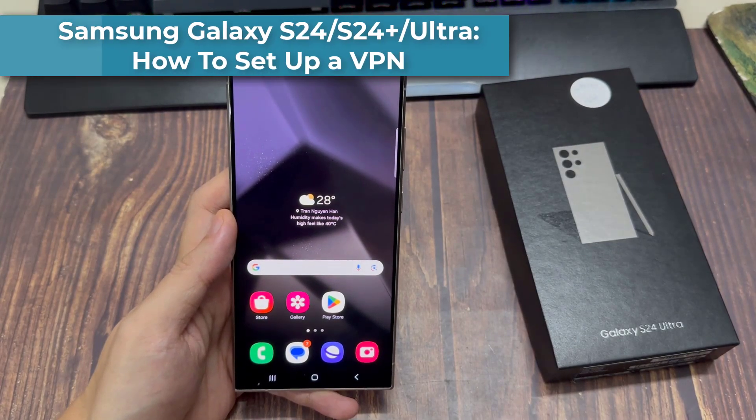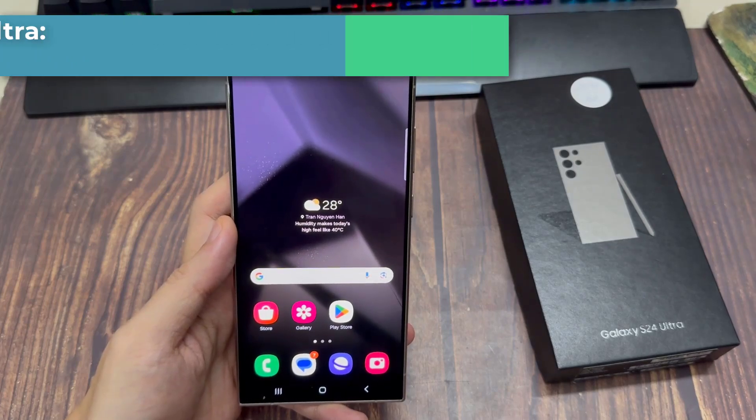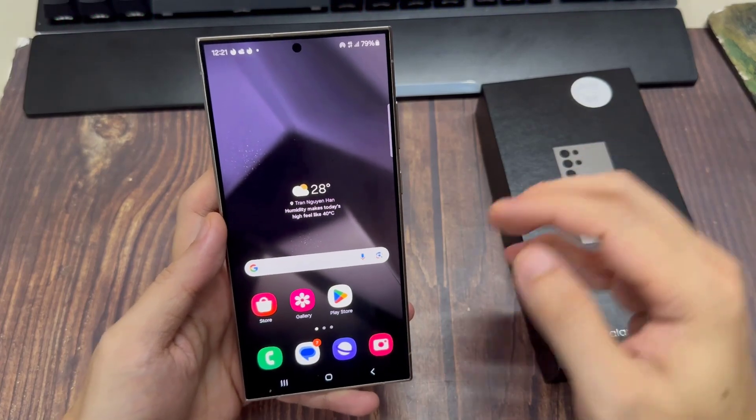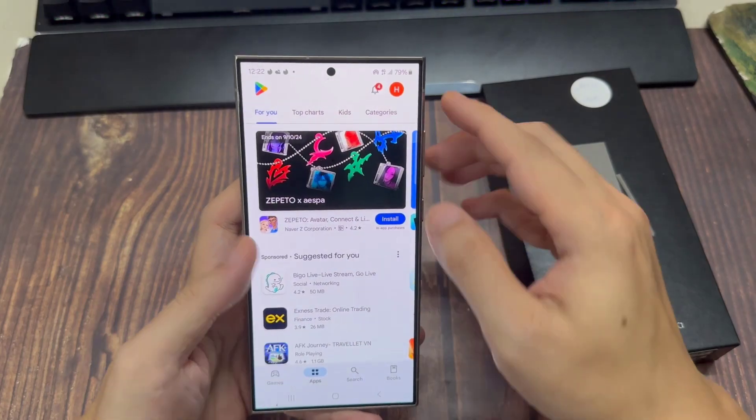Hi everyone. In my opinion, the best and easiest way to set up a VPN on the Galaxy S24 would be to just subscribe to a service that's available. There are really a few top options, but the one I would recommend that works extremely well and is very easy to use is NordVPN.